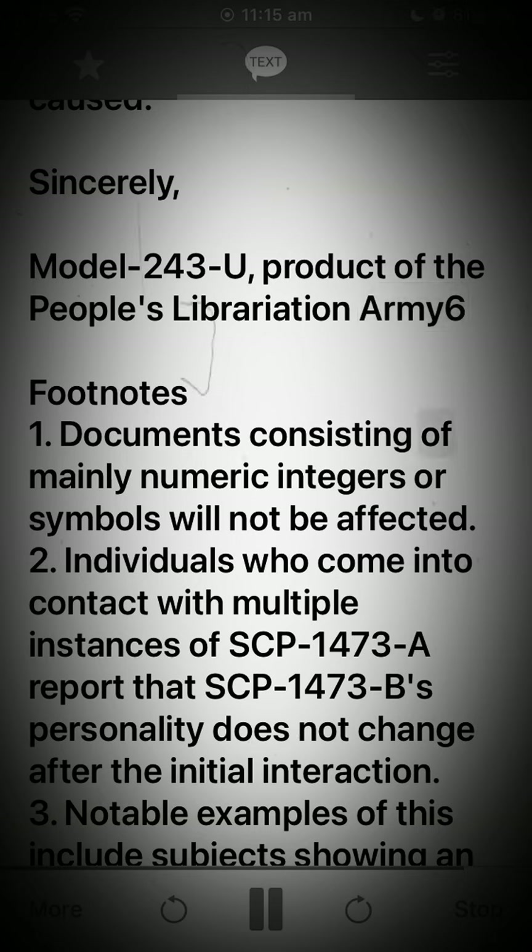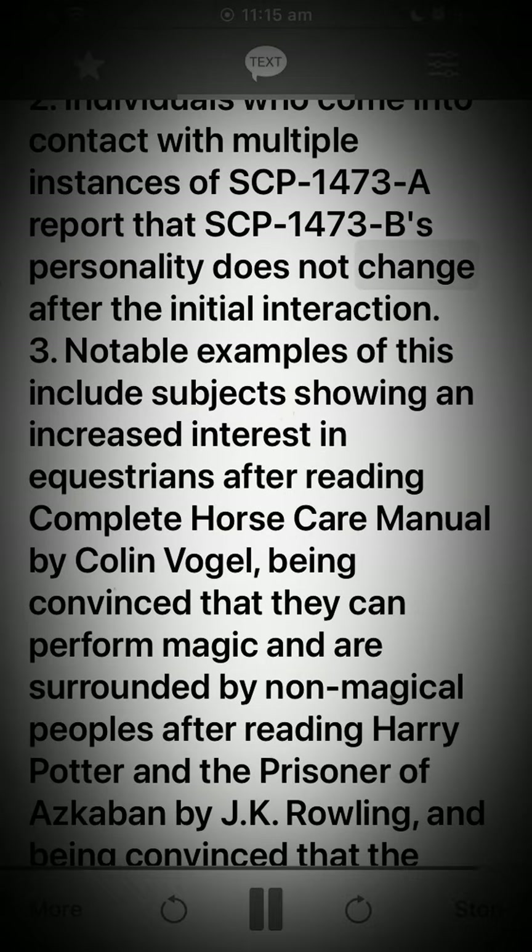Footnote 1: Documents consisting of mainly numeric integers or symbols will not be affected. Footnote 2: Individuals who come into contact with multiple instances of SCP-1473-A report that SCP-1473-B's personality does not change after the initial interaction.